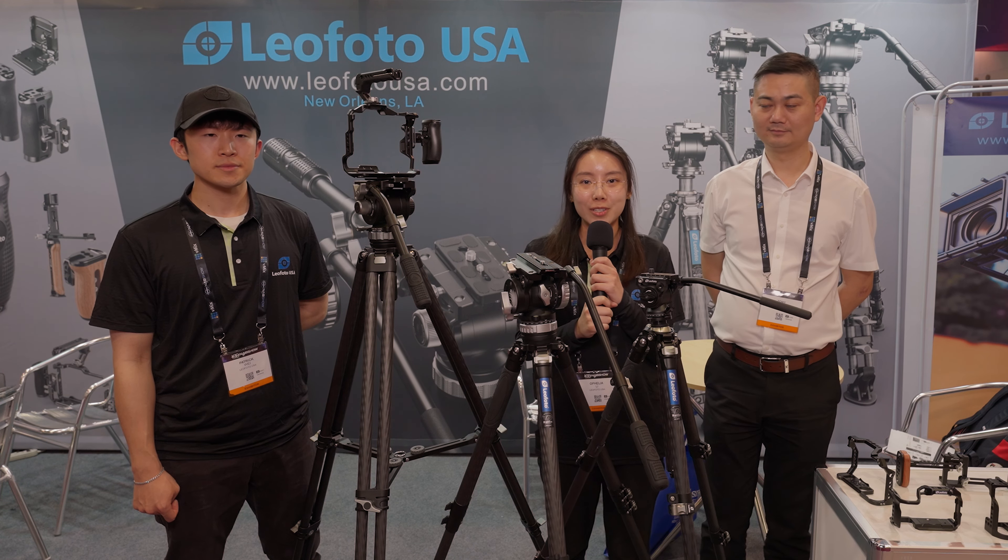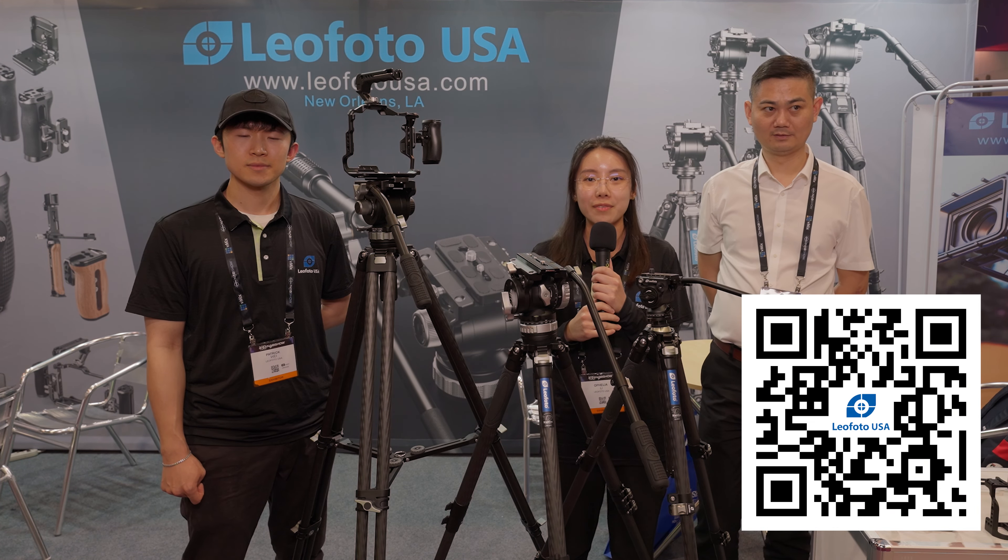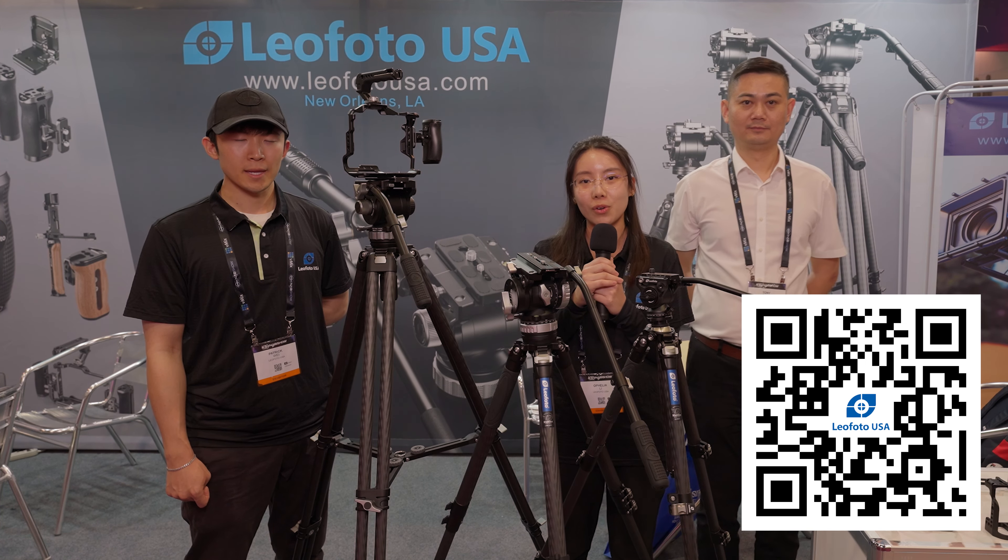And here we have Patrick, who is also a sales manager for Leo Photo USA. Leo Photo was established in 2006, mainly focused on developing and manufacturing high-quality camera support systems. This year we have expanded our product line to videography, and we have planned over 100 new video-related products. Leo Photo has already sold over 1,000 unique products across over 40 countries in the world, and we continue innovating our products for the future.